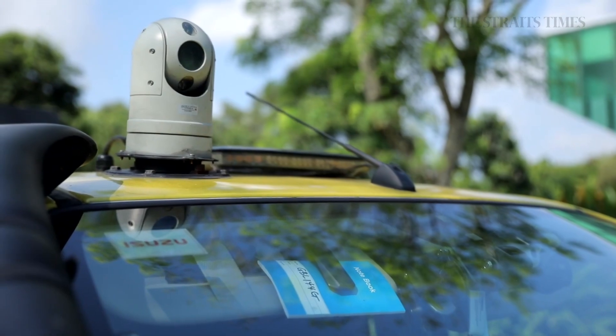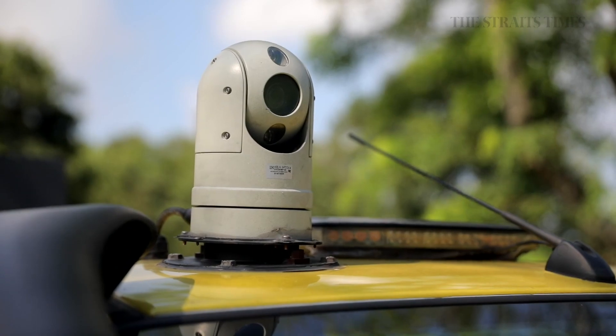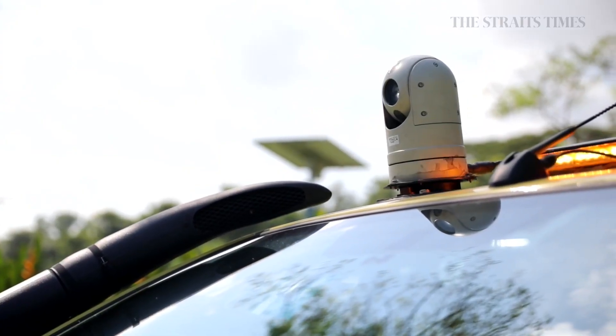A roof-mounted pan-tilt zoom, or PTZ, camera will give PUB's Joint Operations Centre at the Environment Building on Scots Road a real-time view of the ground from each response vehicle.